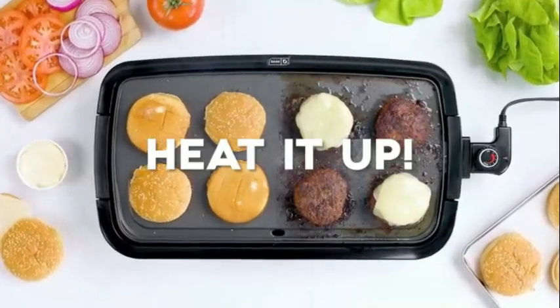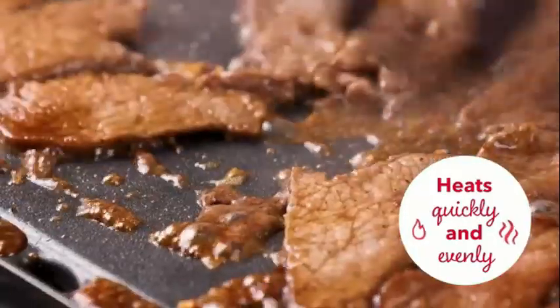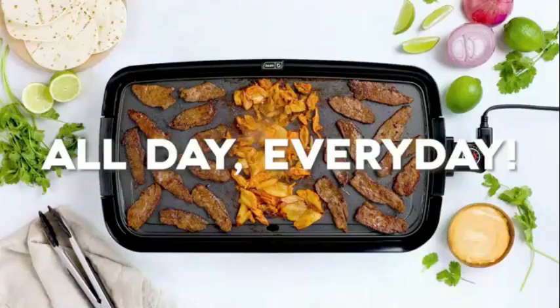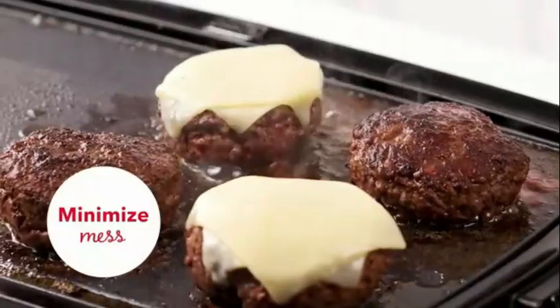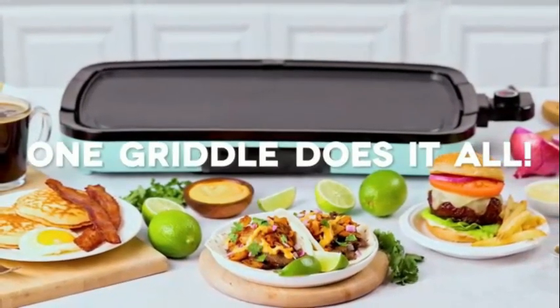Weighing just 4.6 pounds, this electric griddle is lightweight and portable, making it perfect for both home kitchens and on-the-go cooking needs. The inclusion of the Control Master further enhances its usability, giving users greater control over their cooking.